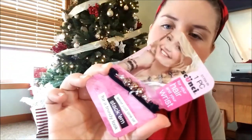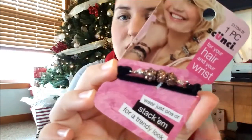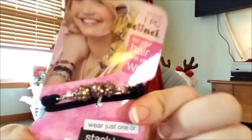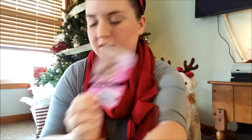I think it was Pretty and Flawed that hauled these. They're for your wrist or for your hair — it says 'Wear just one or stack them for a trendy look.' They're ponytail holders with these pretty little accents. They had different ones, but I really like these with the little gold balls. I really like this one — it's shiny.